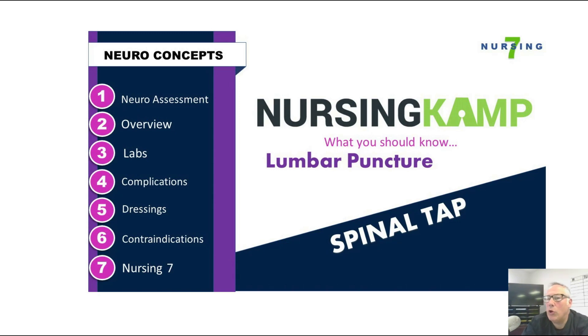Hi, this is Kevin with NursingCamp and this is what you should know about lumbar puncture and spinal taps. This is my Nursing 7, where I cover the 7 most important things about lumbar puncture. Neuroassessment — the main reason for lumbar puncture is underlying neurological causes. When a person gets a lumbar puncture, we usually question something neurological is wrong, such as Guillain-Barré, meningitis, or signs and symptoms of neurological changes, because the spinal cord is responsible for neurological structure and neuroimpulse pathways.